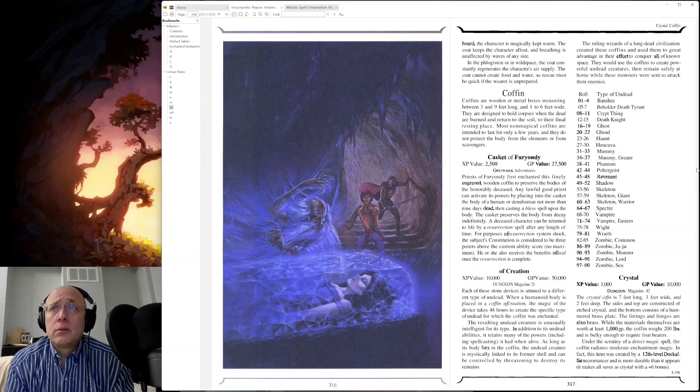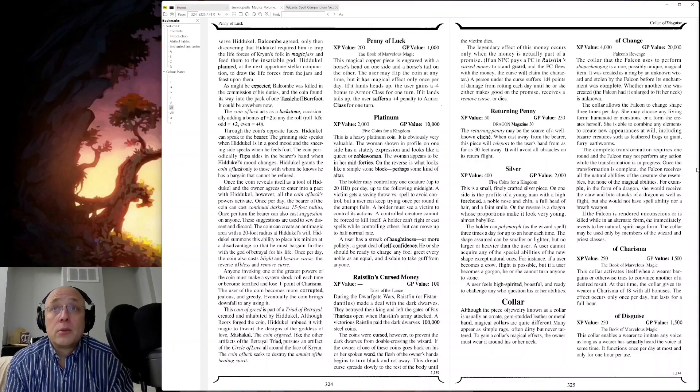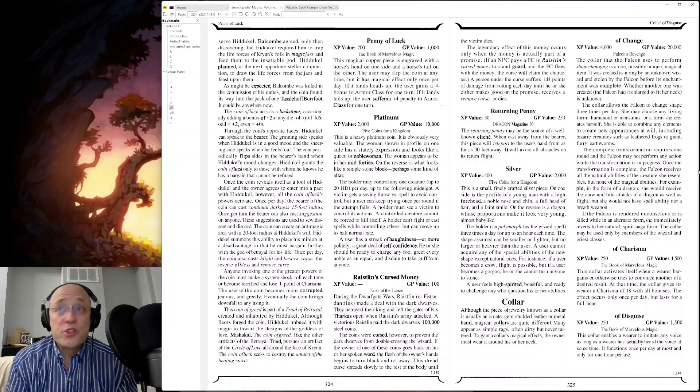A coffin, coin — Penny of Luck: this magical copper piece is engraved with a horse's head on one side and a horse's tail on the other. The user may flip the coin at any time, but it has a magical effect only once per day. If it lands heads up, the user gains a minus four bonus to armor class for one turn. But if it lands tails up, the user suffers a plus four penalty to armor class for one turn. So beware the horse's ass. Returning Penny — of course, there's a bad penny that always comes back. We have to make a magic item if it's a bad joke or a piece of cliché. The returning penny may be the source of a well-known cliché — that's one way of trying to get around the fact you're doing something cheesy, by calling it out as part of your description. When cast away, this piece will teleport to the user's hand from as far as 30 feet away and will avoid all obstacles on its return flight.